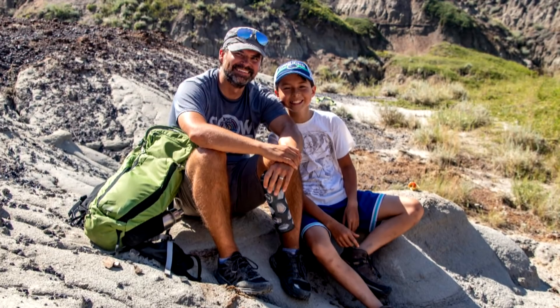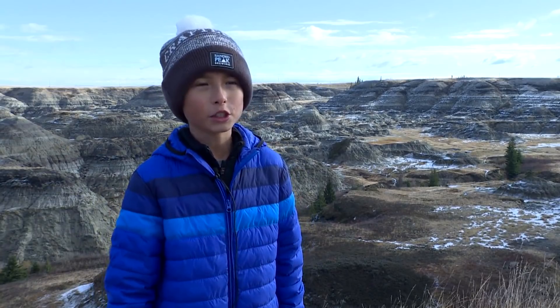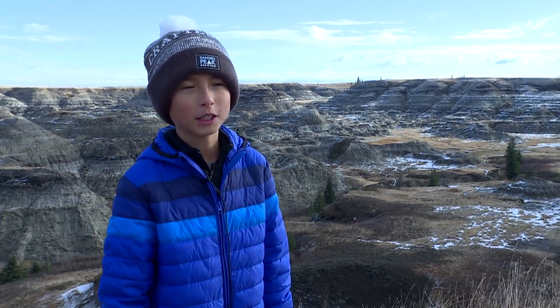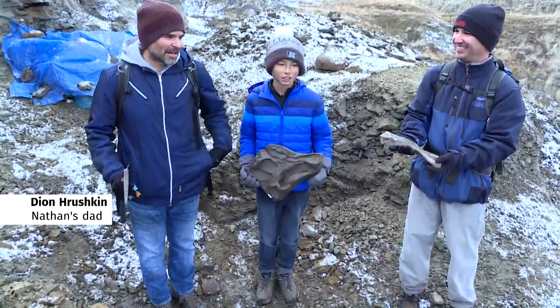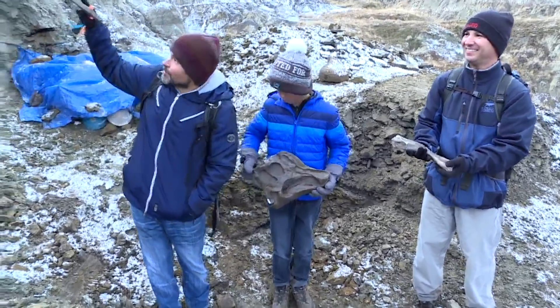Me and my dad come here pretty much every year, and we have been for about six years or so. A few years ago, we came here and we found a bunch of small bone fragments on the ground, and we were pretty excited about them, but we didn't think that they were dinosaur fossils. And then this year, we came back to that same site and found some fragments of fossils down on the valley floor. And then I said to Nathan, well, if they're down here, that means they're coming from up there.